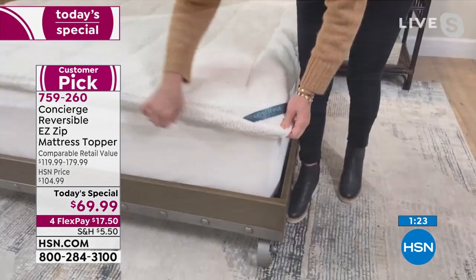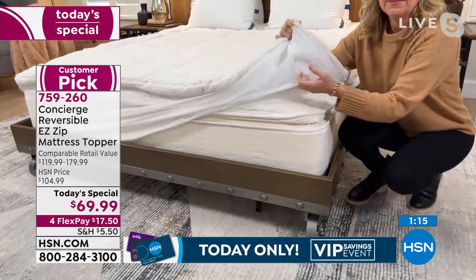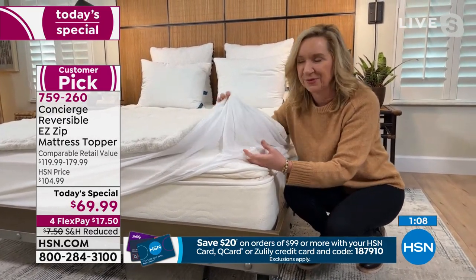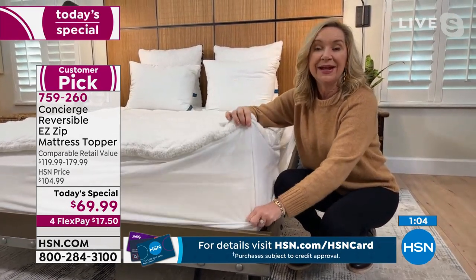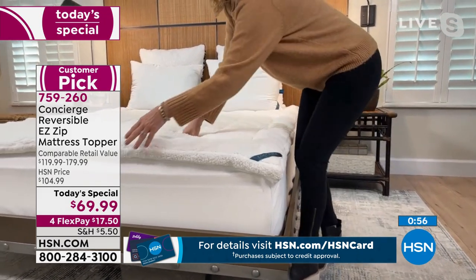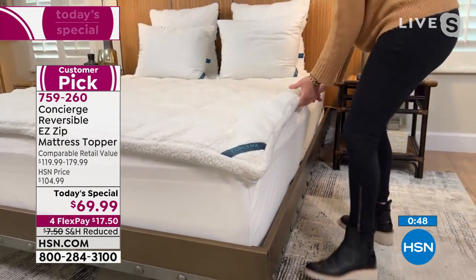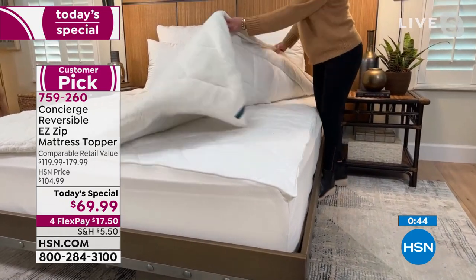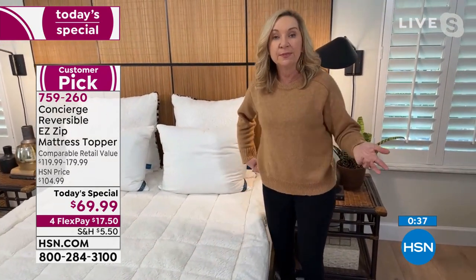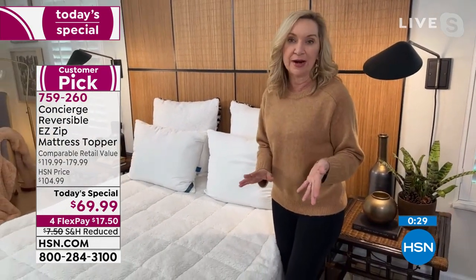The zipper is a game-changer. People with dexterity issues or bunk beds know how difficult it is to get a mattress topper on and off. A lot of people don't clean their pads and toppers as often as they'd like because it's hard. With the zipper you just walk around the bed, glide it off, launder it, and put it back. Those small improvements over 20-plus years at HSN really make a big difference in keeping it clean and keeping you comfortable.